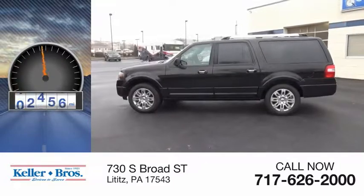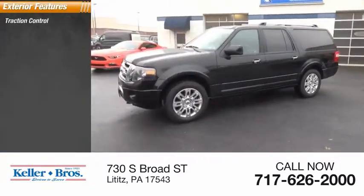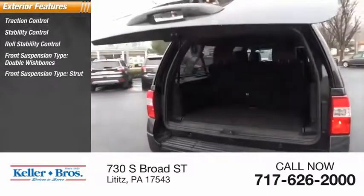This vehicle has less than 40,000 miles. Here are some of this vehicle's great options: traction control, stability control, roll stability control, front suspension type — double wishbones, front suspension type — strut.